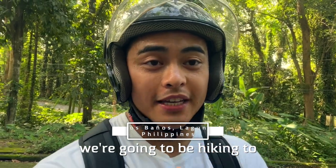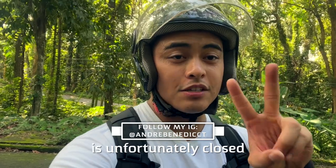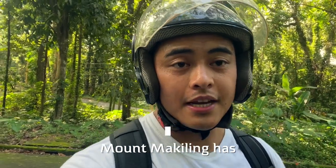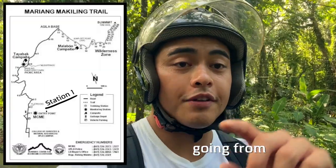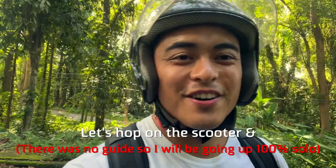Today we're going to be hiking to Mount McKeeling, up until the first peak. The second peak is unfortunately closed. Mount McKeeling has 30 stations and we will be going from station 1 to station 11. I'm going to meet my guide here at Mount McKeeling. Let's hop on the scooter and let's go.